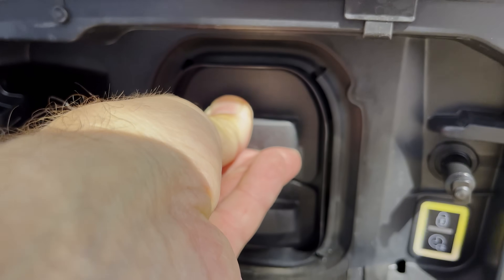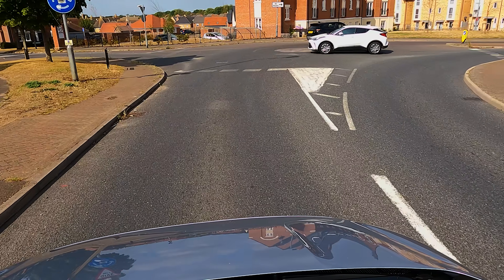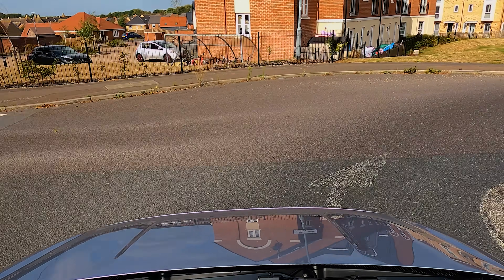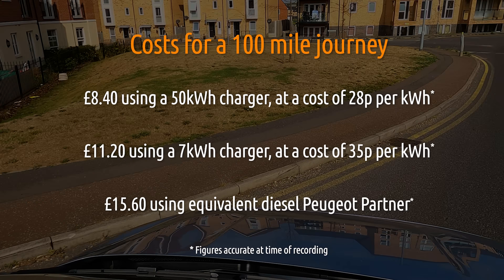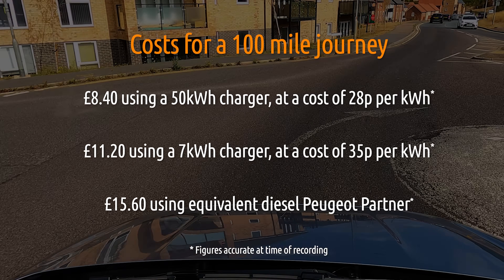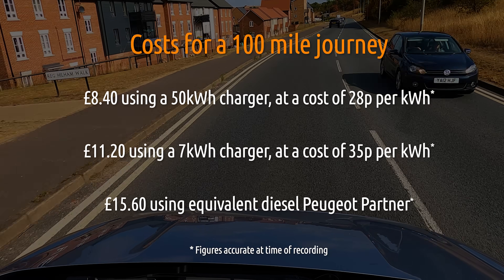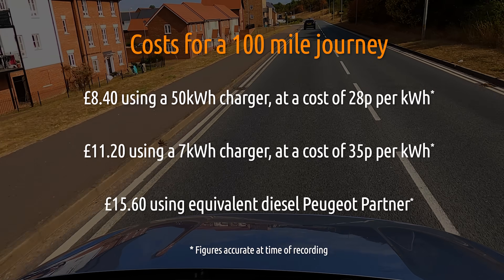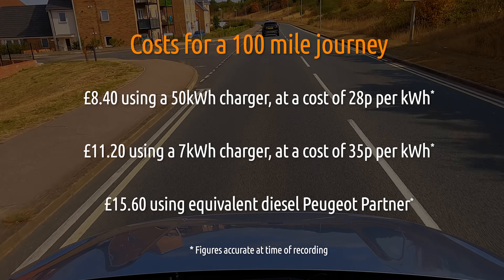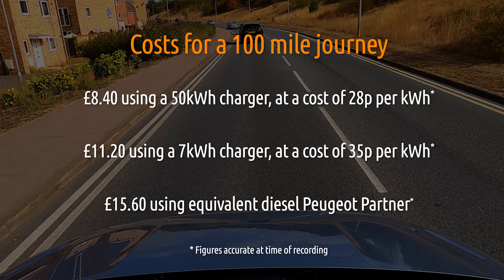When it comes to working out the cost of charging, there are a lot of variables, but let's look at a rough cost on a 100-mile journey. If you're using a 50 kilowatt rapid charger, you're looking at just over £8. A 7 kilowatt public charger would be just over £11 for that same journey. Compare that to the diesel Peugeot Partner at almost £16 — so on the 50 kilowatt charger you're paying roughly half the price.